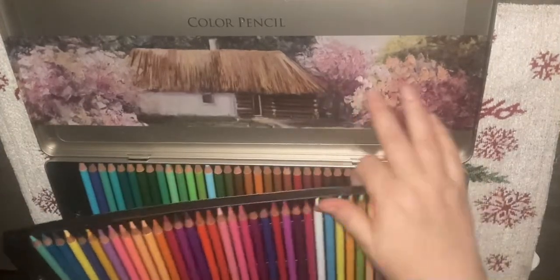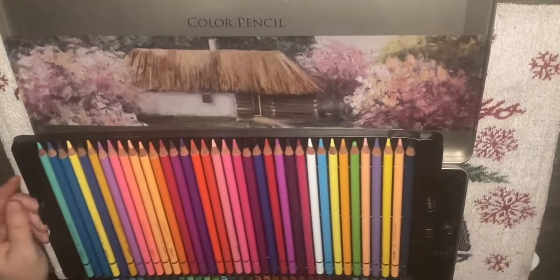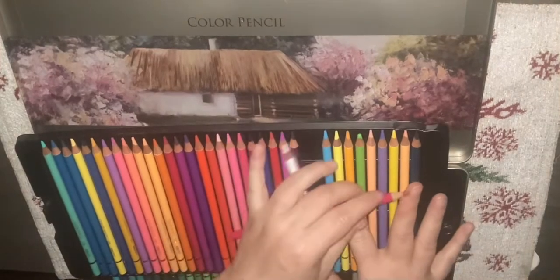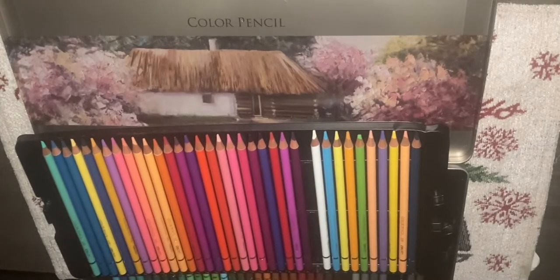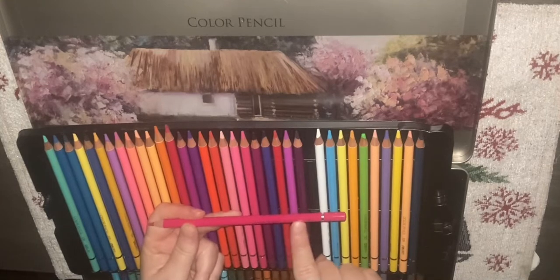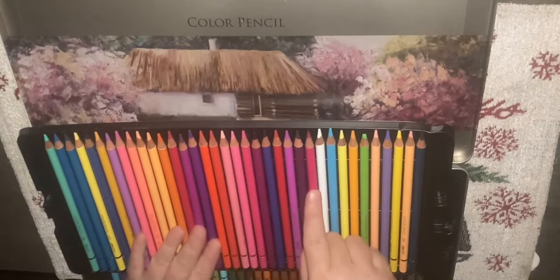These have beautiful colors, they lay down like a charm. So this is the first tray. You have the numbers — they are written on, but they do not have the color name for some strange reason. It just says 'Deli,' then the number, and then 'color pencils.'